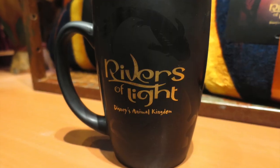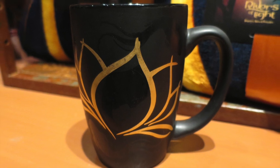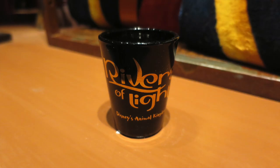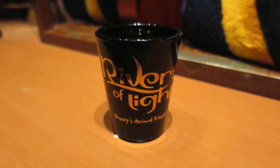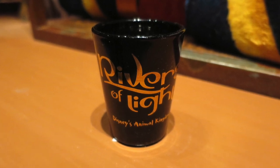There are coffee mugs — one side has the Rivers of Light logo and the other has the beautiful lotus flower design. They did the same thing with shot glasses, or toothpick holders as they call them in the parks, with Rivers of Light on one side and the lotus flower on the other.